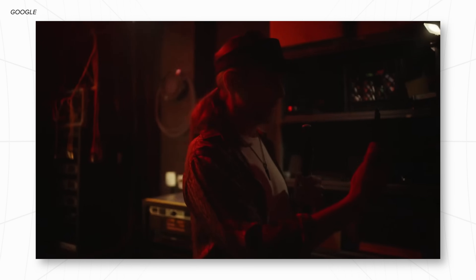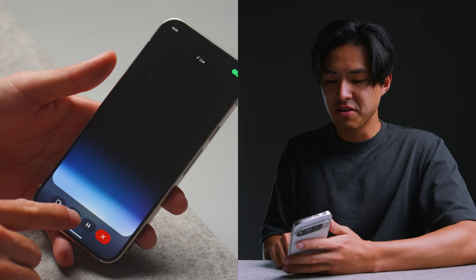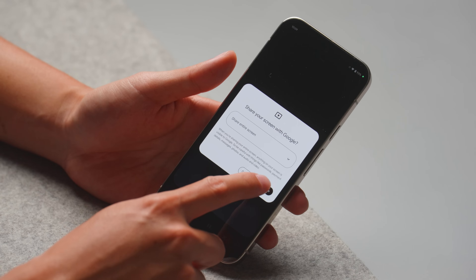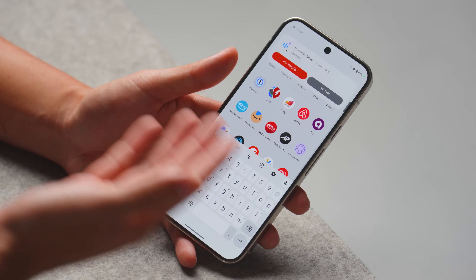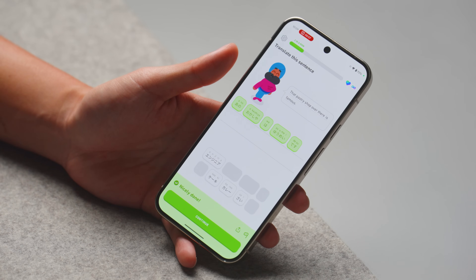I'm not entirely sure how useful the camera feed is going to be. Maybe for people with disabilities it can actually help them see or find things, but I think what's actually a little more useful is the screen share feature that they also announced. If I tap this button right here, I can actually share my entire screen of my phone with Google, and then hop into an app and ask it questions.